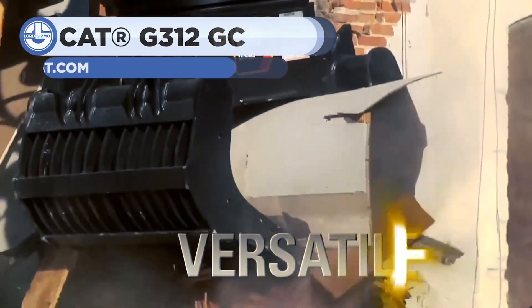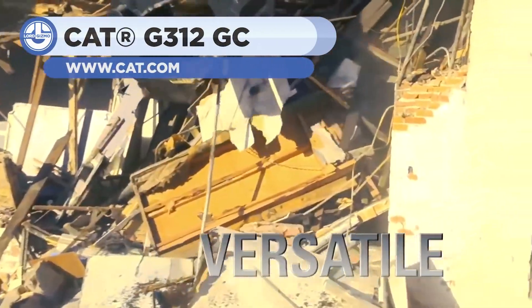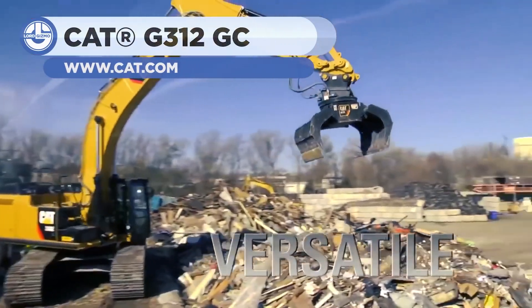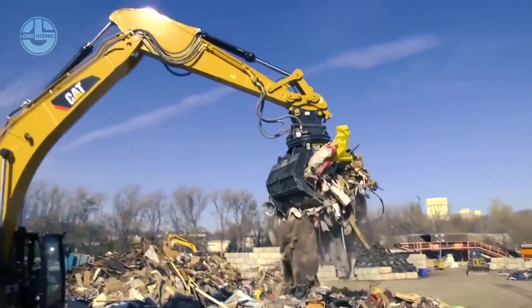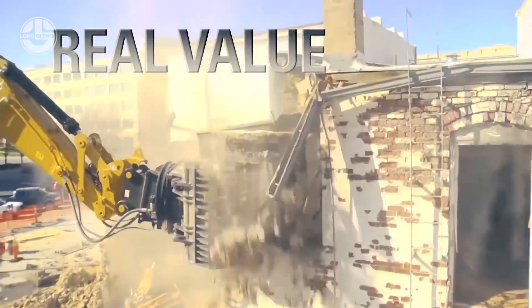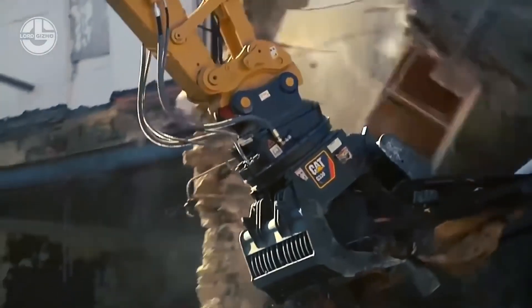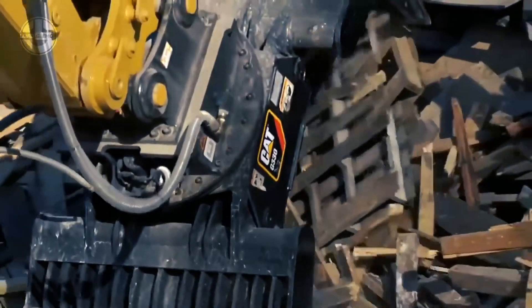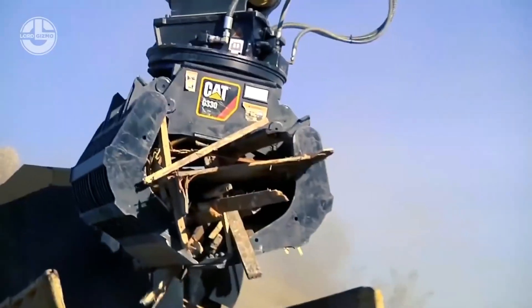Up next we have the G312GC. It is a demolition and sorting grapple attachment designed to do anything from primary and secondary demolition to grappling operations. The unit has a 0.52 cubic yard capacity, weighs 1,907 pounds, and can carry a load of up to 15 tons. It is capable of high-volume production, loading, and precise sorting to enhance the productivity and efficiency of your operation.